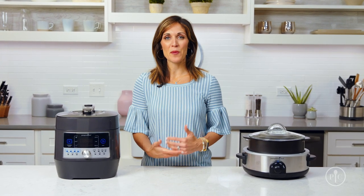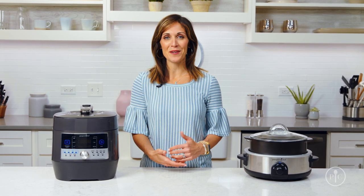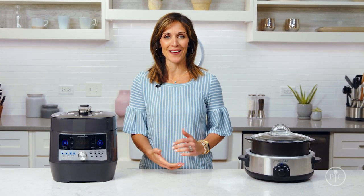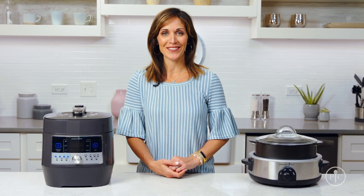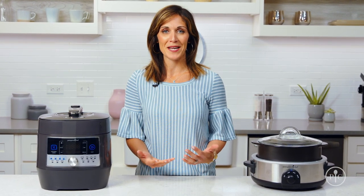Hi, I'm Sandy and I'm back in the kitchen with Pampered Chef. Slow cooking and pressure cooking offer people a convenient way to get food on the table without a lot of hassle. If you've ever been wondering when to use a slow cooker versus when to use a pressure cooker, you're not alone. I'm going to show you some tips on how to choose the right tool for the right time.